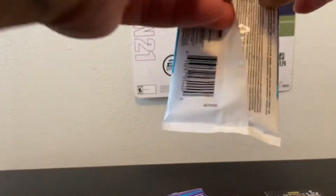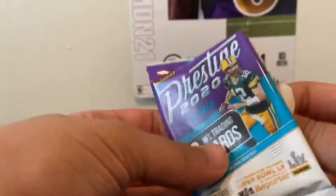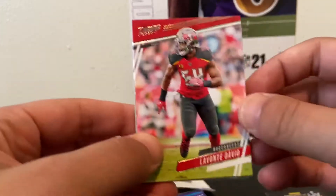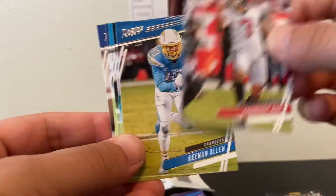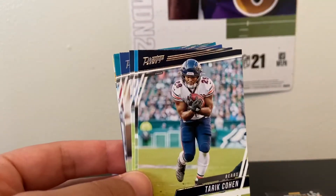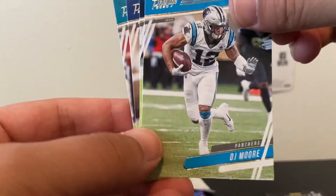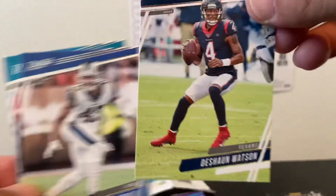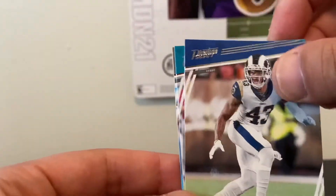Trying to open these without actually damaging anything — these are sealed tight. Lavonte David, Buccaneers linebacker. Young Ho Koo, kicker. Keenan Allen — underrated receiver, very good, we'll put that in the hit section. Terry Cohen, not bad. DJ Moore. DeShaun Watson, Texans QB — not a bad card. These packs are pretty lit so far. John Johnson the Third.